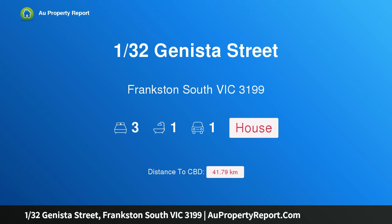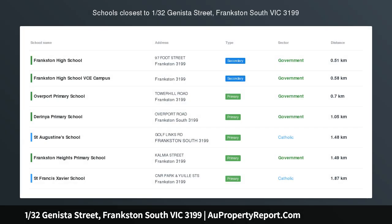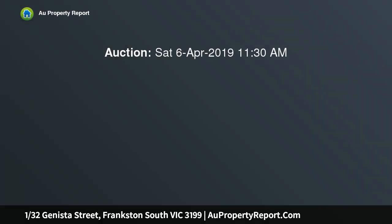Hi, I am glad to introduce property 1/32 Janista Street, Frankston South, Victoria 3199 — Gem on Janista. This quintessential three-bedroom home is sure to please first home buyers, empty nesters, and investors alike, positioned in the heart of the Frankston High School zone.